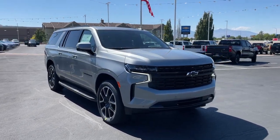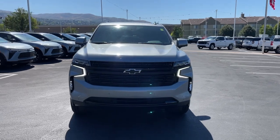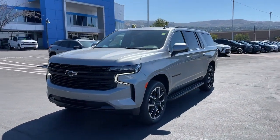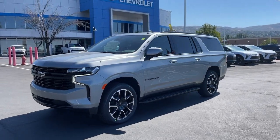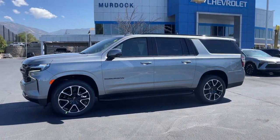Introducing the 2024 Chevrolet Suburban. The iconic family hauler keeps getting better. While the Suburban's refined luxury and state-of-the-art technology keeps passengers comfortable and connected, its muscle quietly gets the tough jobs done.